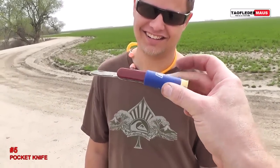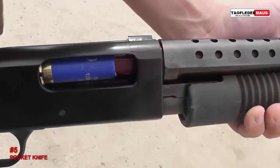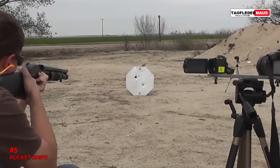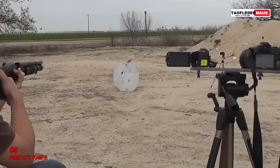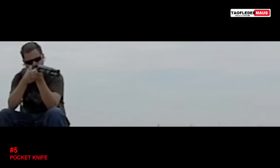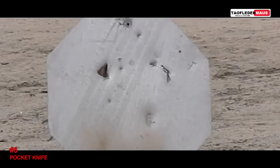Quite a few viewers wanted us to shoot a pocket knife out of a shotgun. Just because it fits doesn't mean it's going to be a good round. Just the shotgun blast alone really damaged the knife, broke all the red plastic off of it, leaving just the metal behind — but it made some neat little sparks.